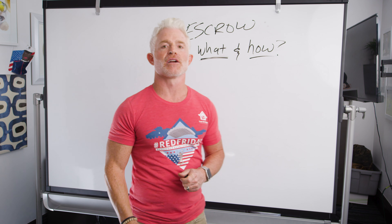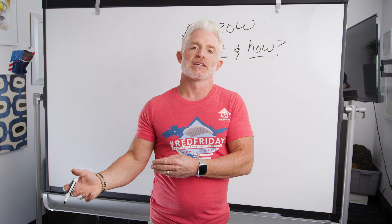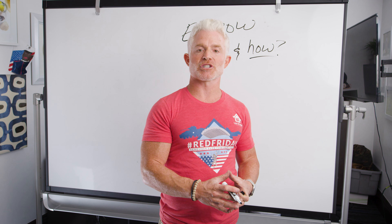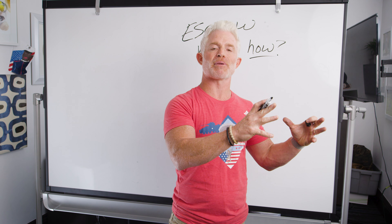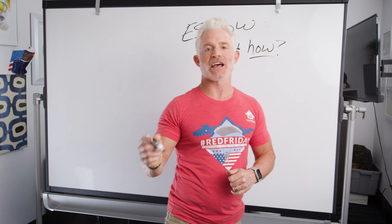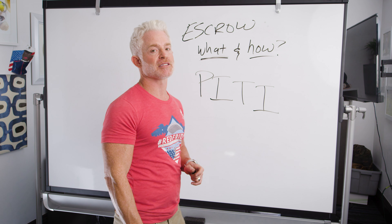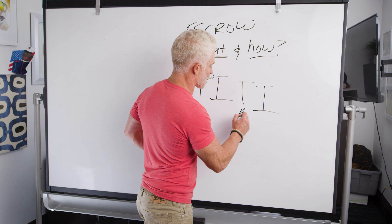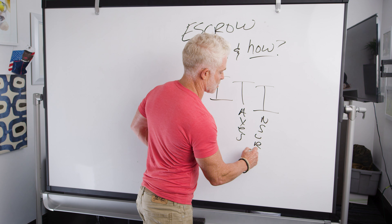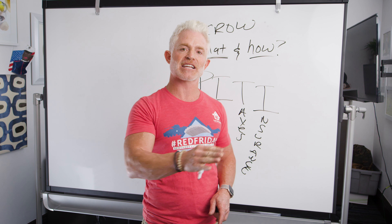How does the escrow account work? When you close your home loan, part of the closing costs included in your loan balance is your escrow — basically enough money to set up the account and fund your taxes and insurance. Every month after that, once your mortgage payment is due, you're adding to it. You've probably heard of PITI — principal, interest, taxes, and insurance. Those last two, taxes and insurance, are what's getting held in the escrow account every single month.